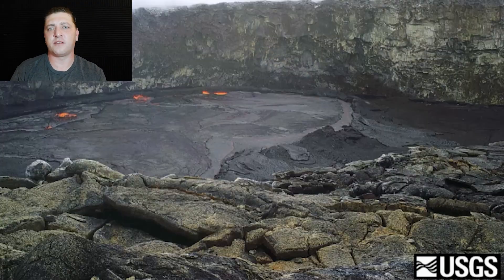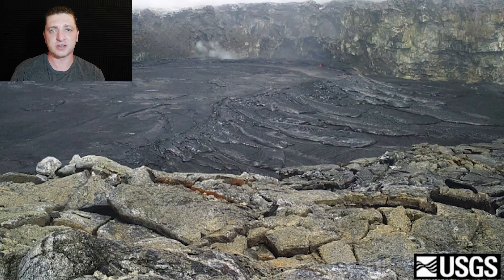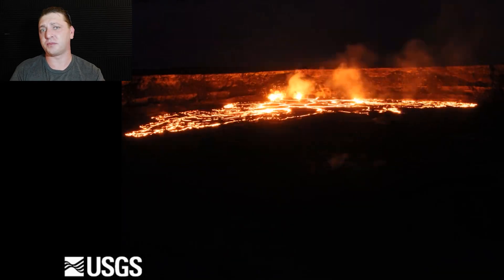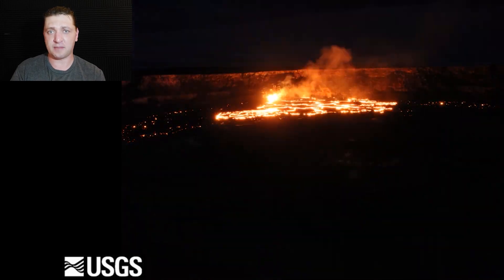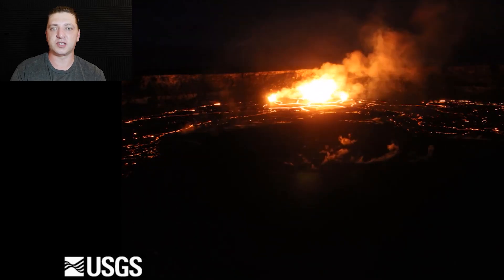Without further delay, let's get right into it. We start off in mid-April at Pu'u'ō'ō, the 35-year-old crater that's been erupting since 1983, and it's overflowing from a perch pond. Transitioning up to the Kilauea Summit at Halema'uma'u, it's also overflowing in late April. The system is primed and ready, and that really is the main thing to know about the pre-eruption sequence.